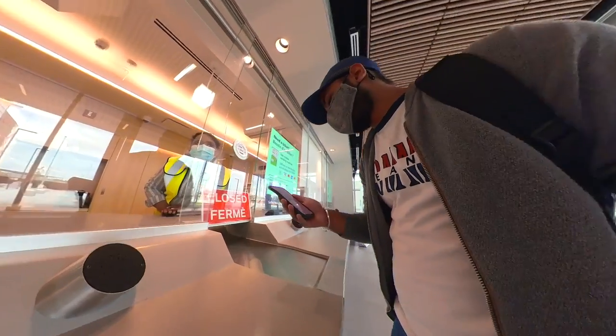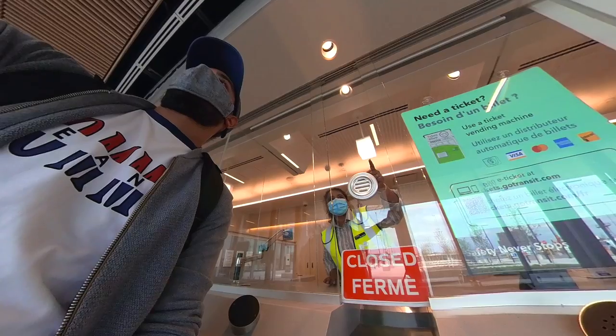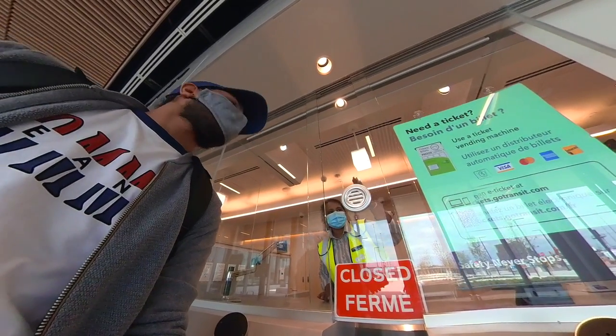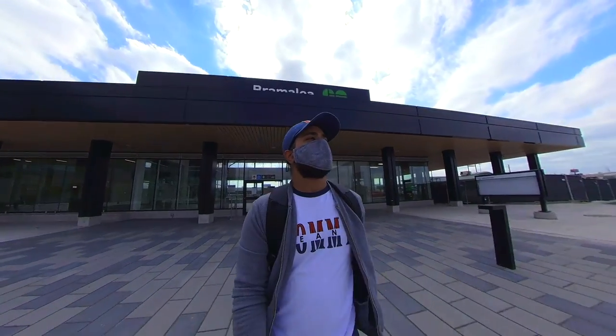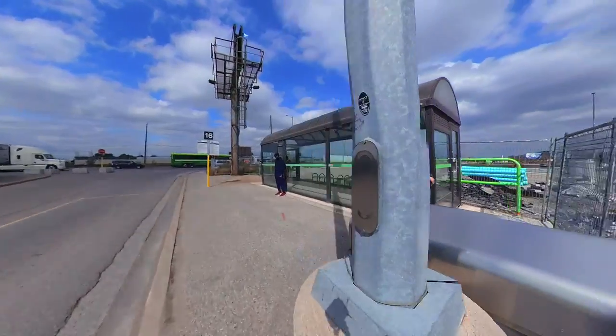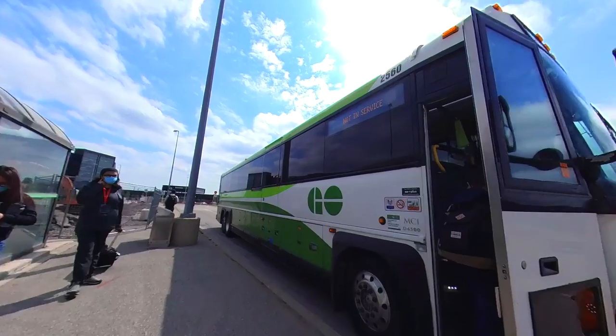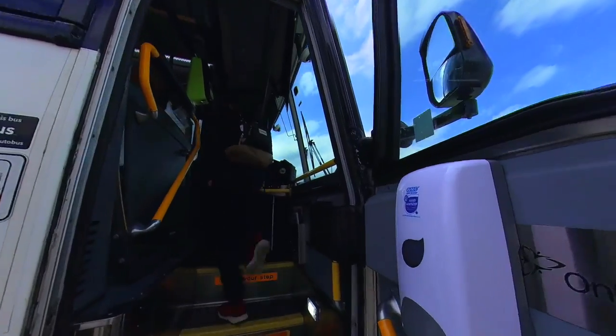I want to take bus number 41 to get to my next stop. As you witnessed, the whole process is very simple — just remember to tap on and tap off while using GO transit.